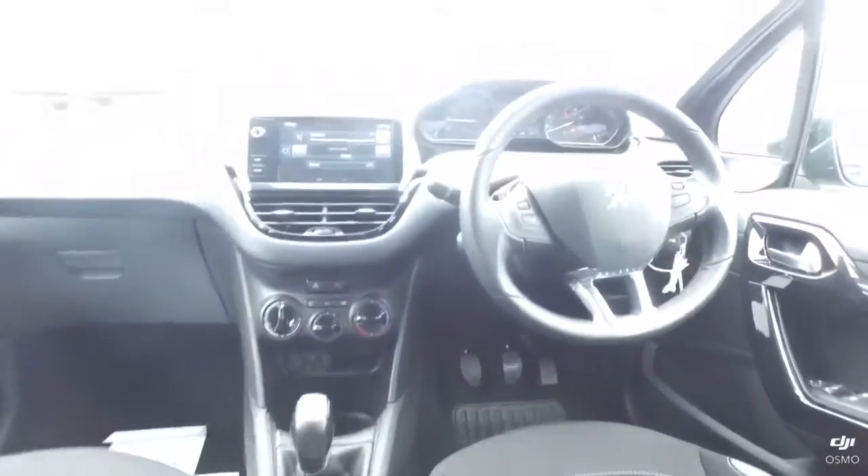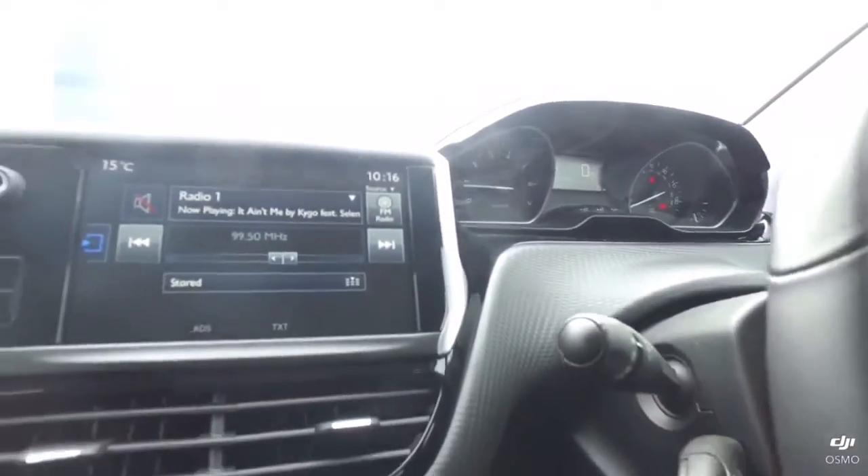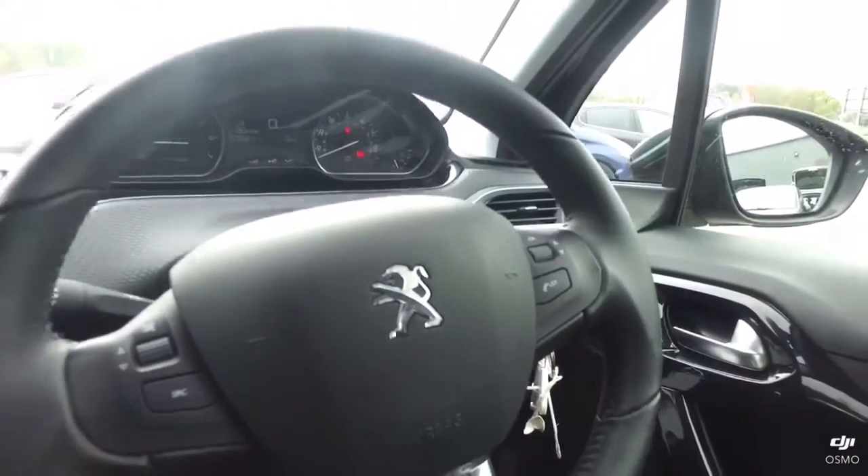This is a manual car with air conditioning. And DAB radio with touch screen controls. And you've got controls in the steering wheel with volume, phone, and radio settings.